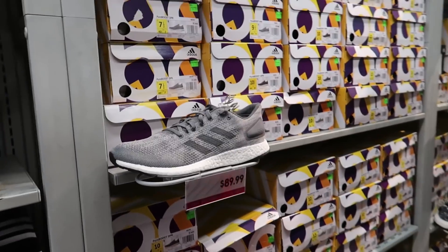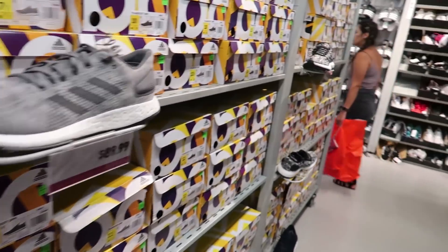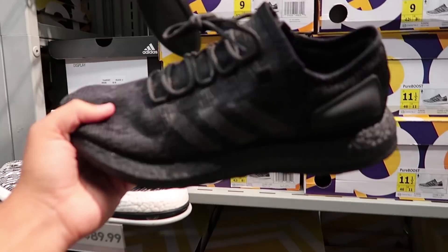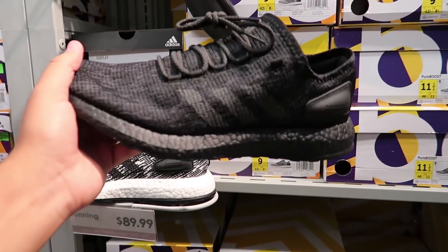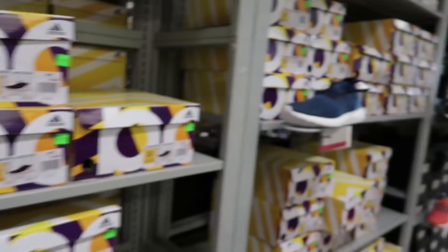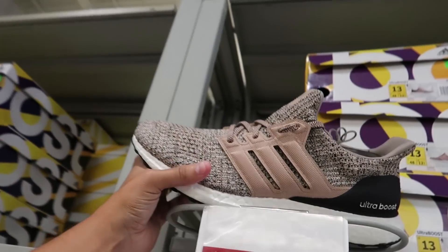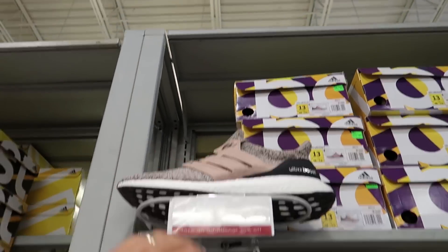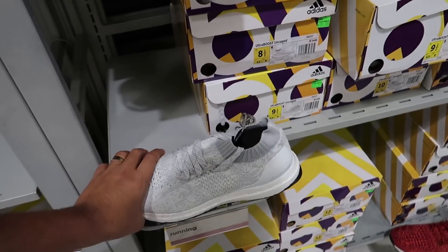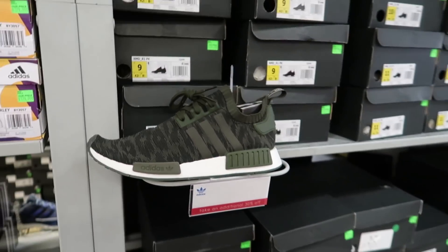In the Pure Boost section they have so many pairs for only $89. I know the Ultra Boosts are the hype ones, but if you know then you know - these are looking super clean. Triple black all-black Pure Boost for only $89, under $100. They also have the Cageless Boost for $129 and the regular Ultra Boost for $179. Some more Cageless ones in white with a blue tint, red, and green for $129.